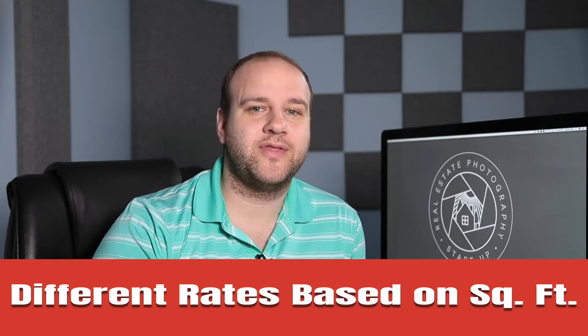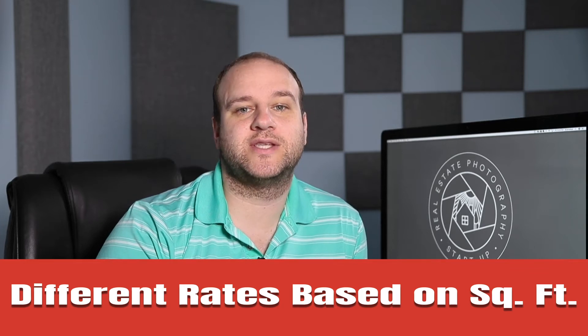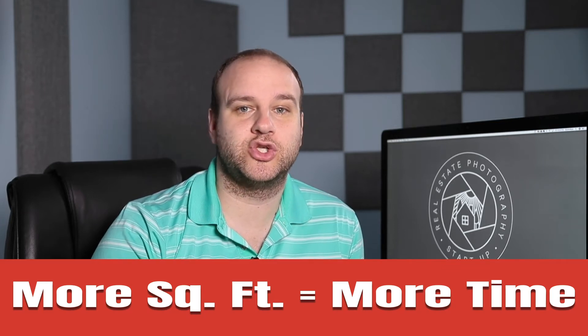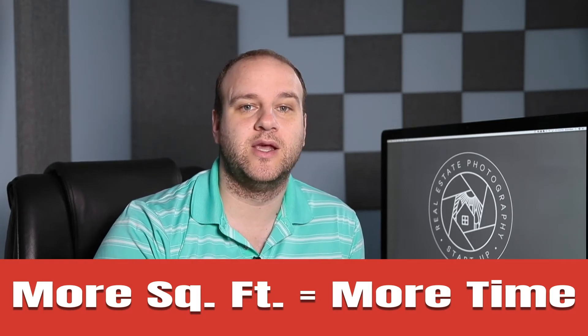I also realized that most of the photographers were charging different rates based on square footage. I think this is a pretty widely used pricing model in real estate photography, which makes sense because if the house is larger, you're spending more time on site shooting and probably more time editing because you'll have more photos.